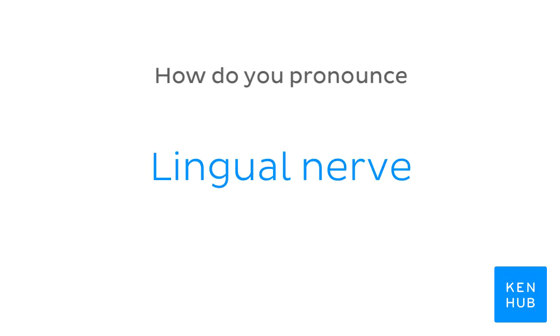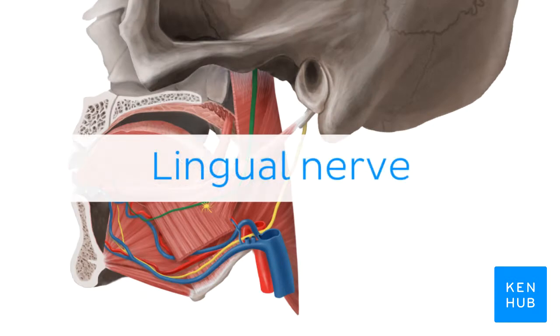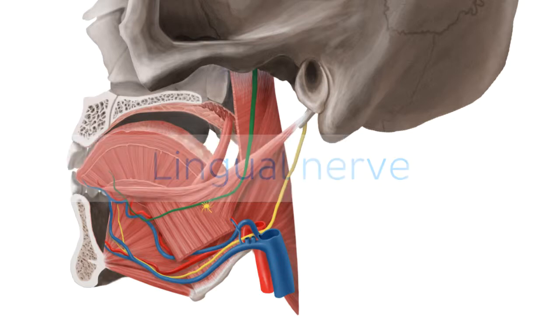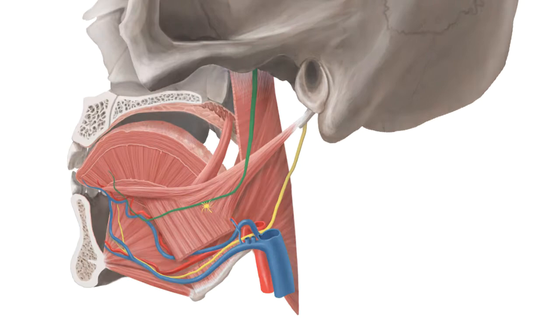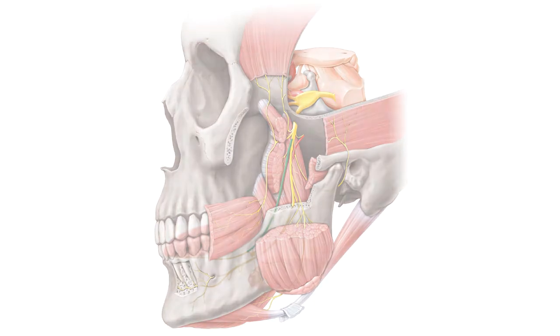How do you pronounce... lingual nerve. Lingual nerve. And to help you memorize this term, here are some additional images. We selected them for you from our Atlas of Human Anatomy showing this structure highlighted in green.